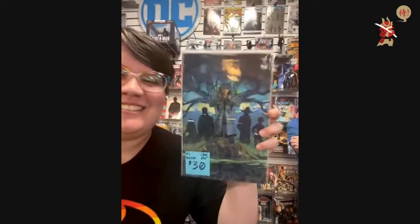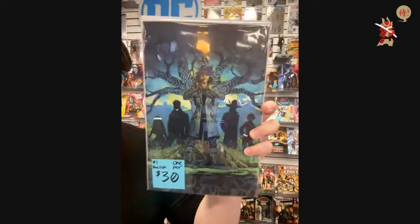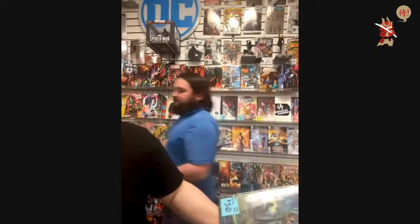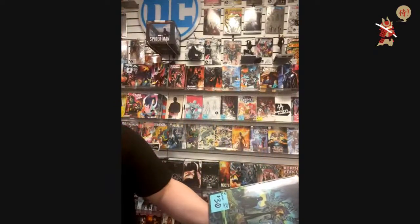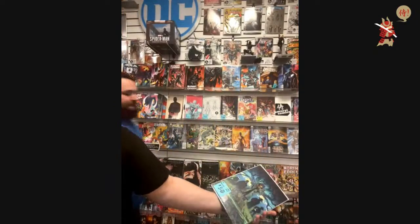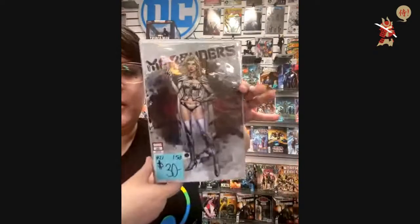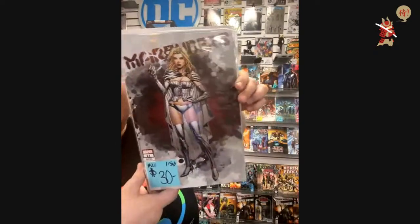$30. Fast List number one, one per store — out of body for Locksmith Comics. $30 — Marauders 21, 1-in-50. This is the David Finch cover — I think it's the best one. David Finch is really good.